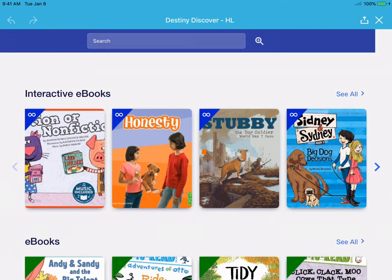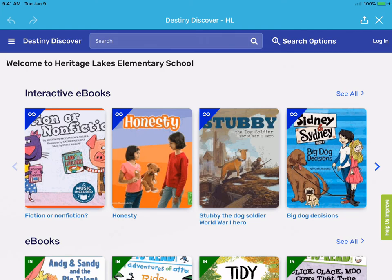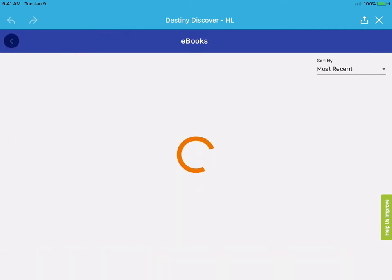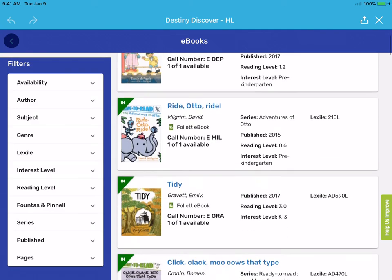If you already had the Destiny Discover app on your iPad, which a lot of second graders do, you can just click that one. Now if you scroll down, the top row has all these interactive e-books. But what I want to show you are my new e-books which are in the next line. You'll see four there, but if you click 'see all' you will see all the new e-books.